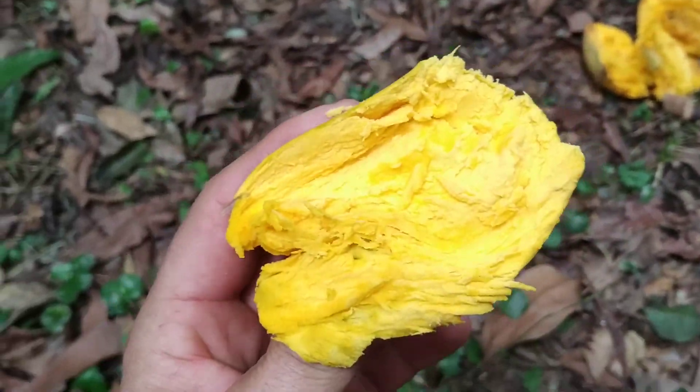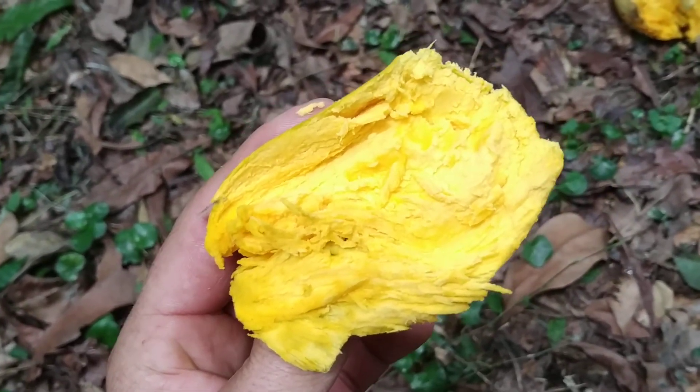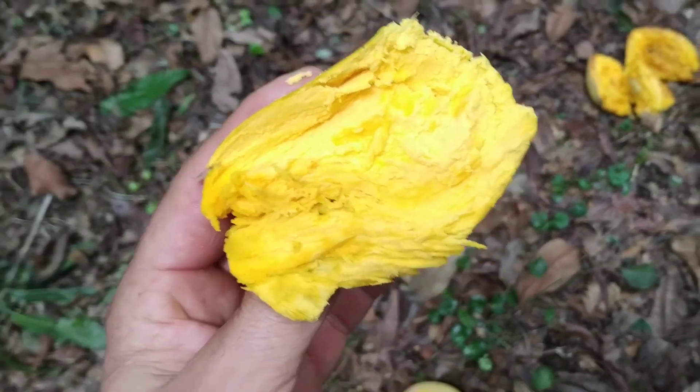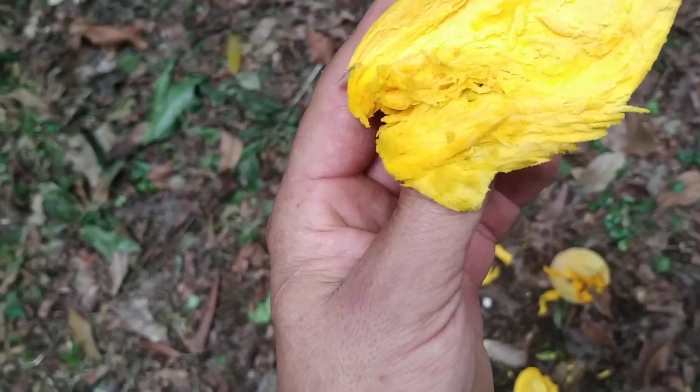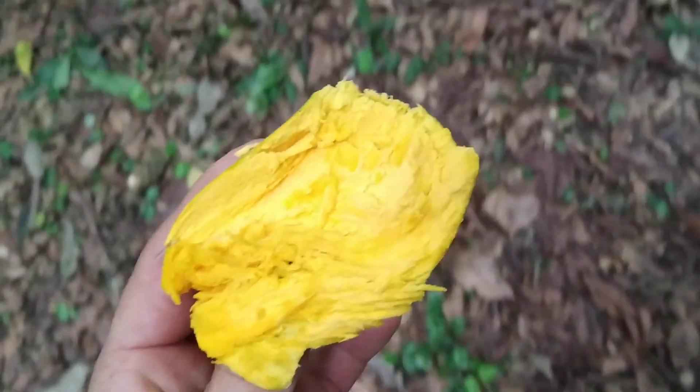Very nice and pleasant. Finally, a fruit that is in season here, because most of the fruit I try are kind of bland or tart or dry, and I think most of them are not really in season.